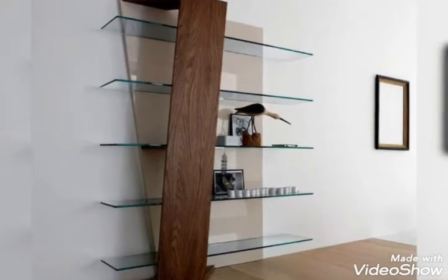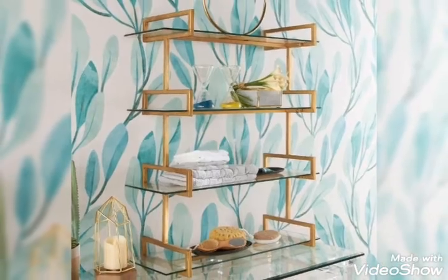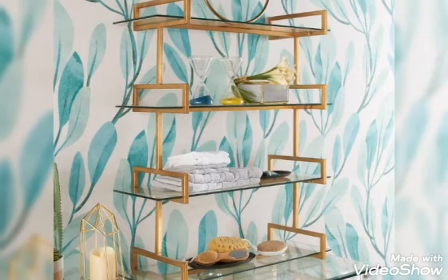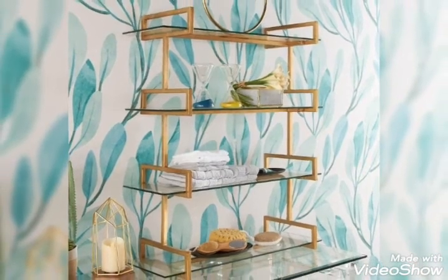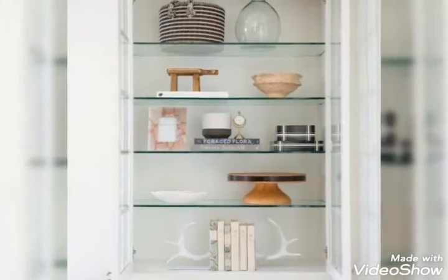Welcome back to my channel Julisius. I will share with you in today's video glass shelves ideas for kitchen, for living rooms, for bedroom. I really hope that you will like my video.